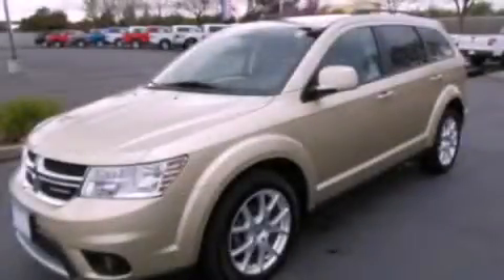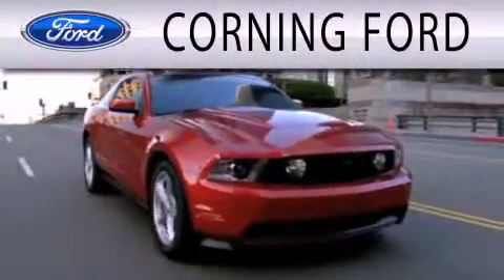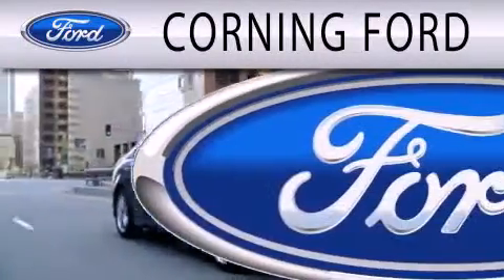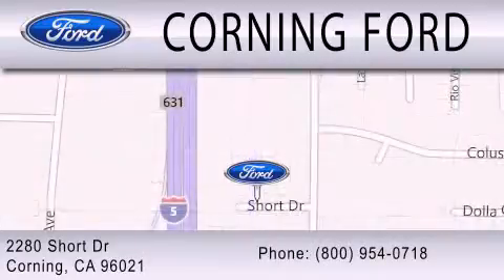Call now to find out how you can own this breathtaking vehicle. Corning Ford is dedicated to doing everything possible to ensure the experience you have selecting your next vehicle is as pleasant as possible. We're located at 2280 Short Drive in Corning. Get the best price the first time from our internet sales department and get one step closer to your next vehicle.